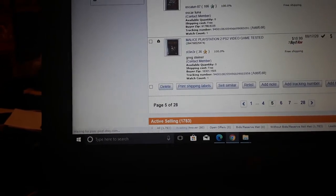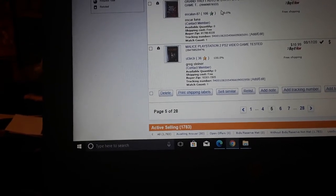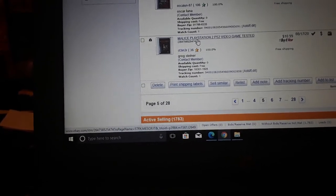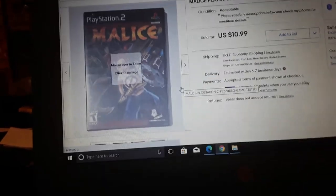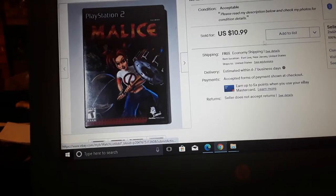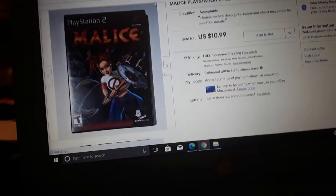Grand Theft Auto — six dollars. I must have listed these games during the height of the pandemic when I was just trying to get stuff out of the house. There was no way to sell anywhere — no flea markets or anything — so I just listed cheap stuff for whatever. That's probably why I listed that game for five bucks. Malice — a PlayStation 2 game — sold for $10.99. Unusual game, not one I get often, but it doesn't sell for a lot.